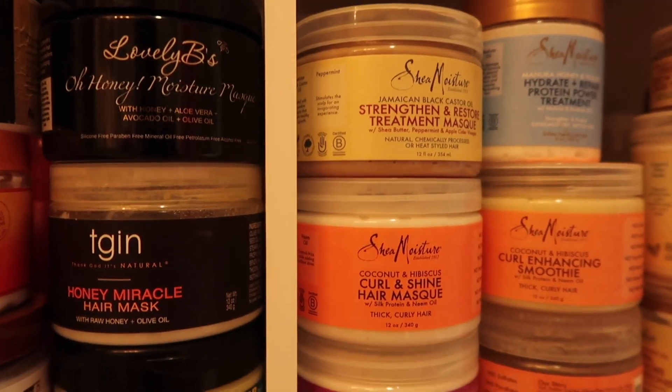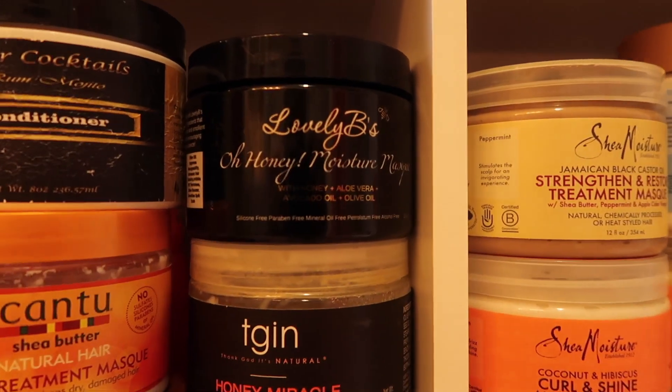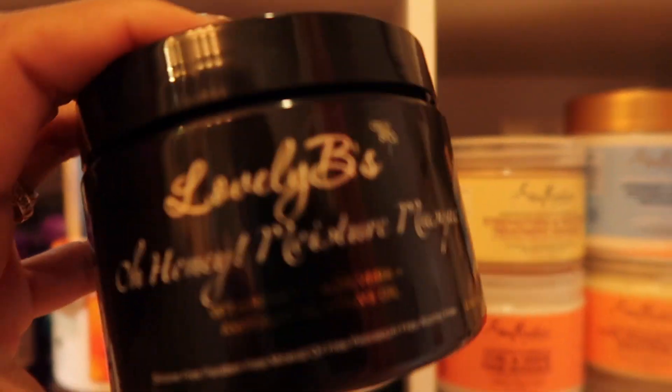And the answer is in deep conditioning. So these are all of the deep conditioners that I have — well, technically not all of them, I think like three are missing. And I deep condition a lot.